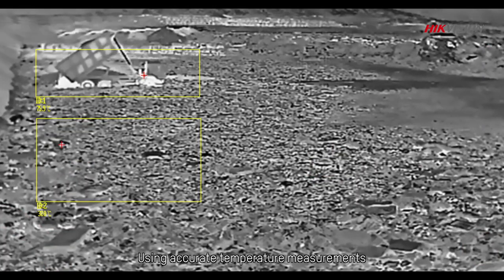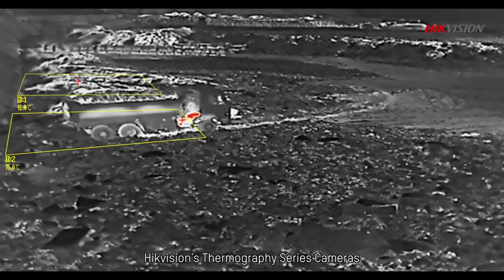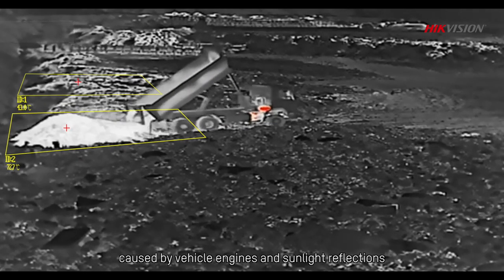Using accurate temperature measurements powered by deep learning algorithms, Hikvision's Thermography Series cameras can largely reduce high-temperature false alarms caused by vehicle engines and sunlight reflections.